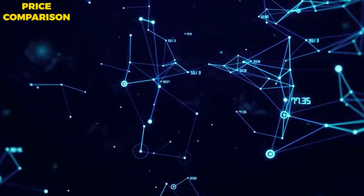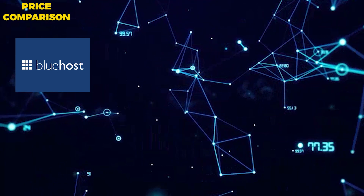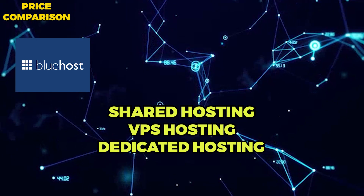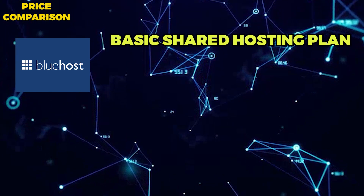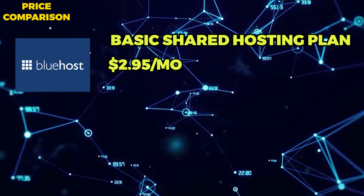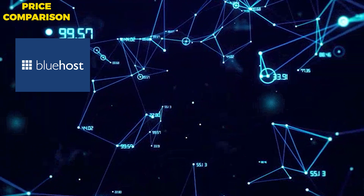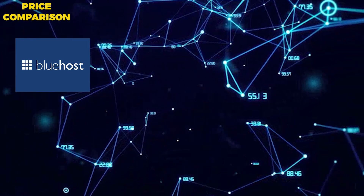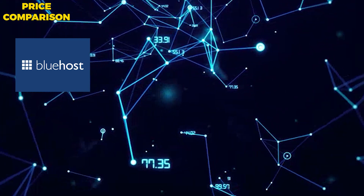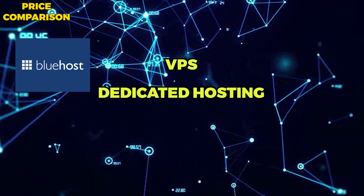Price Comparison: Bluehost is a traditional web hosting provider offering a range of hosting options for individuals and businesses, including shared hosting, VPS hosting, and dedicated hosting. Their basic shared hosting plan starts at just $2.95 per month, making them a budget-friendly option for small businesses and bloggers. Bluehost also offers more advanced hosting options at higher price points, such as VPS and dedicated hosting for those with more specialized needs.